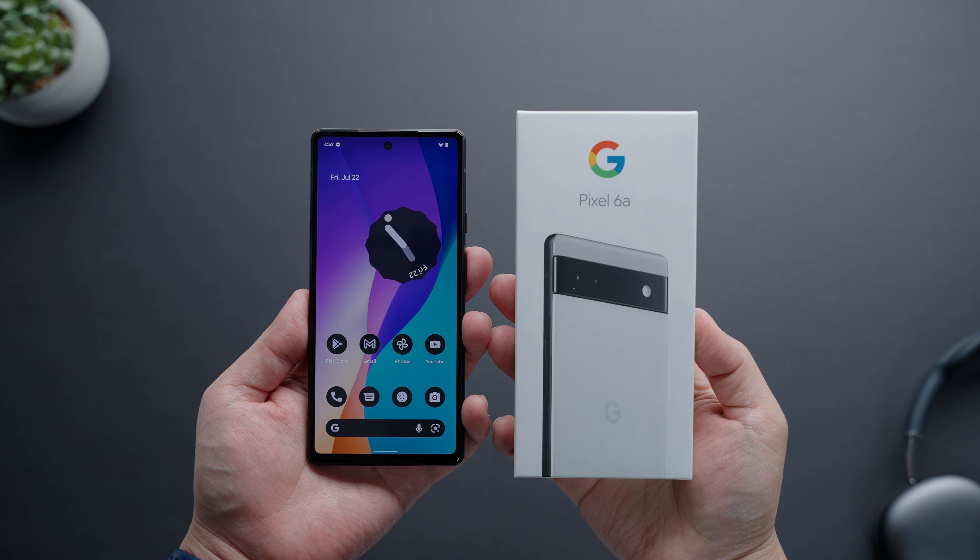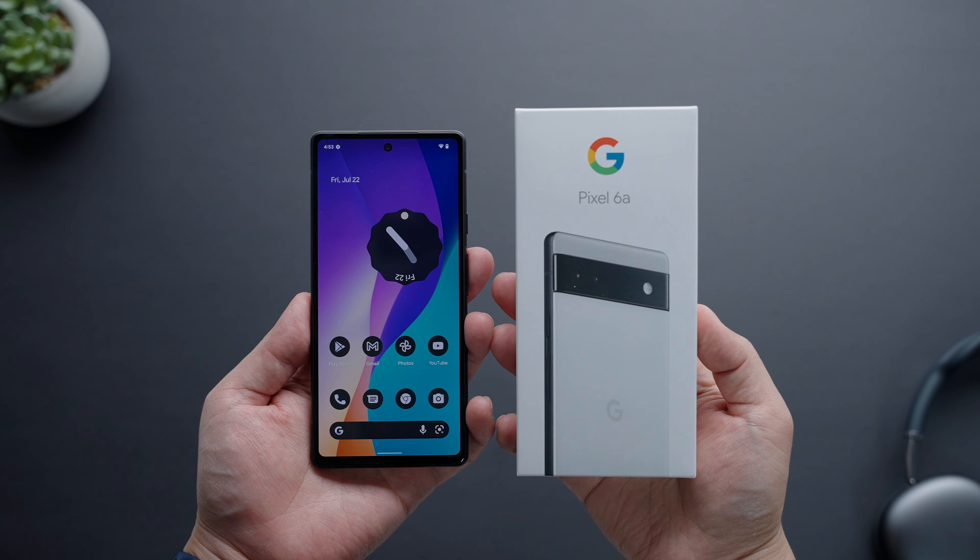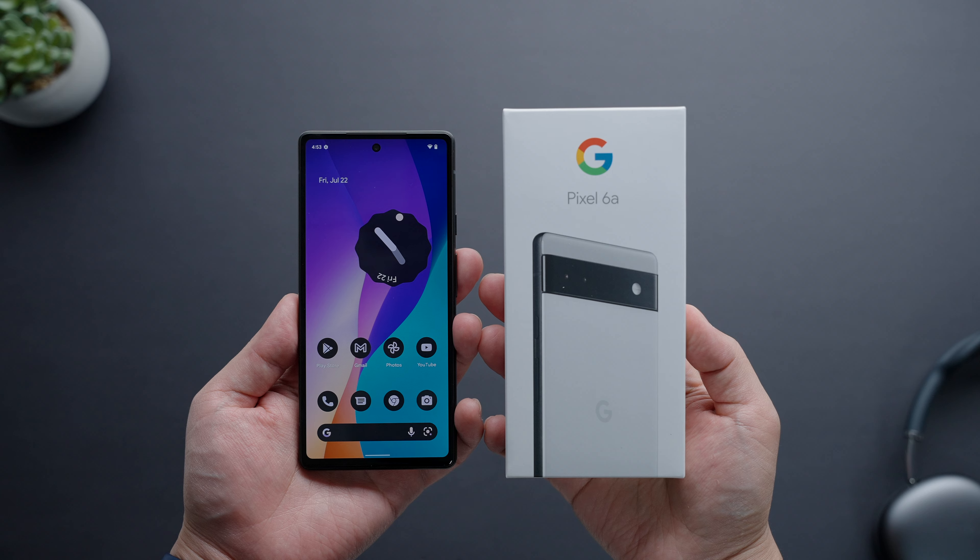It's been about a month with Google's latest more budget-friendly device, the Pixel 6a, and I'm not gonna lie, it's been really good so far. In my personal opinion, I think this phone is a triumph in multiple different ways, and no doubt it is gonna be a strong contender for best phone under $500 this year.